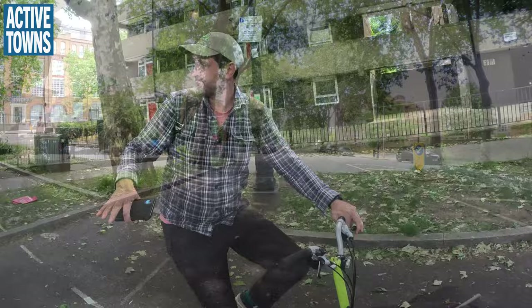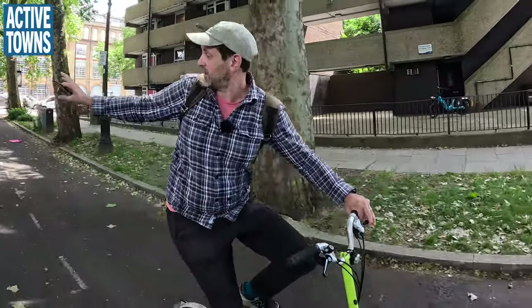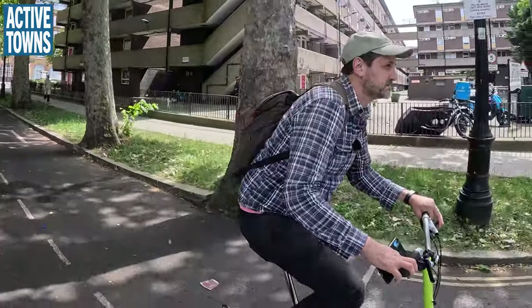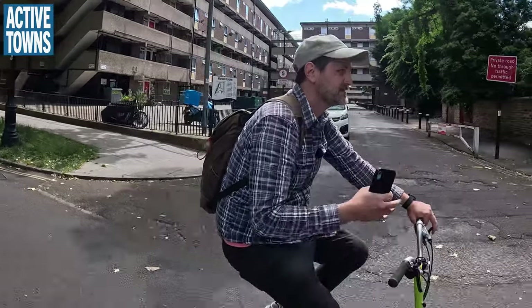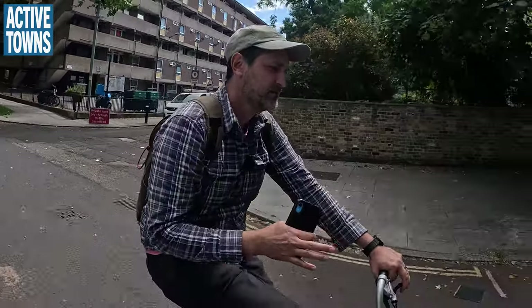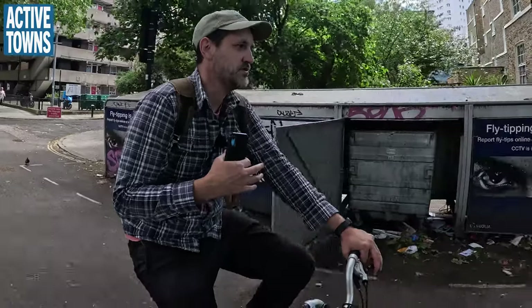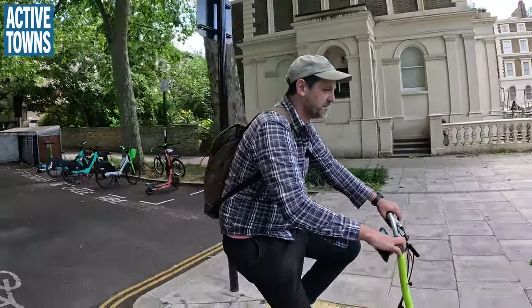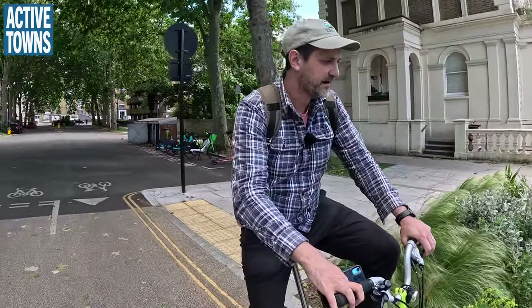This is part of the low traffic neighborhood that Lambeth delivered. Straight off the main road you've got Santander bike hire and a filter, and then you come into a mix of housing. Lambeth commissioned us to do a bit of engagement and design work for how we could bring some of these filters to life.